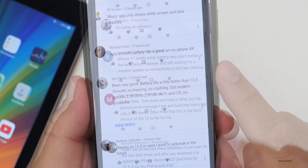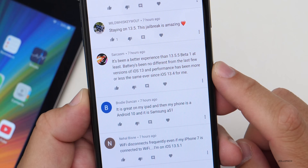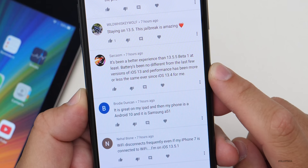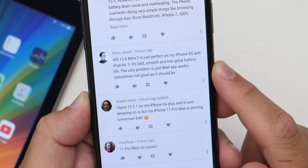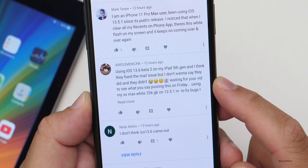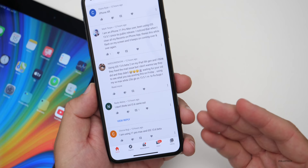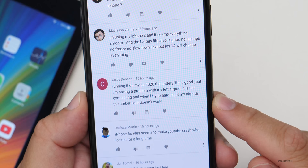One user got a modem update from 2.06.00 to 2.07.00 and WiFi and LTE have no problems on iPhone 11 — pretty solid. Another says battery was much better in the previous beta, and still waiting for a modem update as connectivity is still sketchy. Another comment says it's been a better experience than 13.5 beta 1 at least. iOS 13.6 beta 2 is just perfect on iPhone XS and iPad Air 3 — fast, smooth, great battery life. The only problem is the mail app. Another user on iPad 5th gen thinks they fixed the mail issue but isn't sure. Someone on iPhone SE 2020 says battery life is good but their left AirPod isn't connecting — that might be a hardware issue with the AirPods.